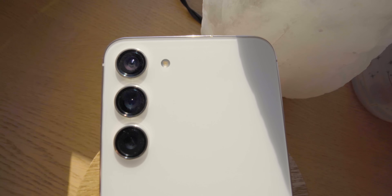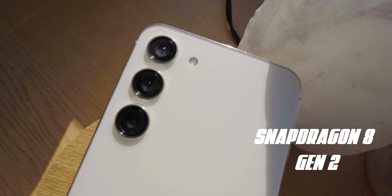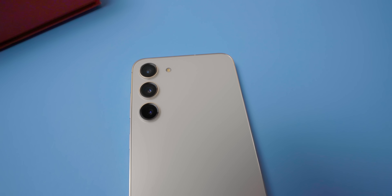Now, the bigger improvements with the S23 are a brand new chip and new cameras. The S23 Plus is rocking the new Snapdragon 8 Gen 2 chip — a state-of-the-art chip with some of the best performance numbers on the market. Samsung has also mentioned it has a higher max clock speed, meaning overall better performance.